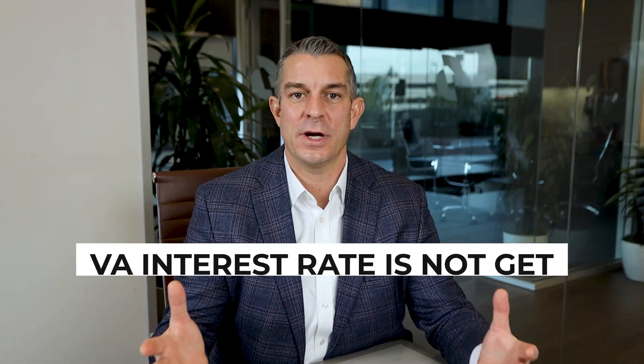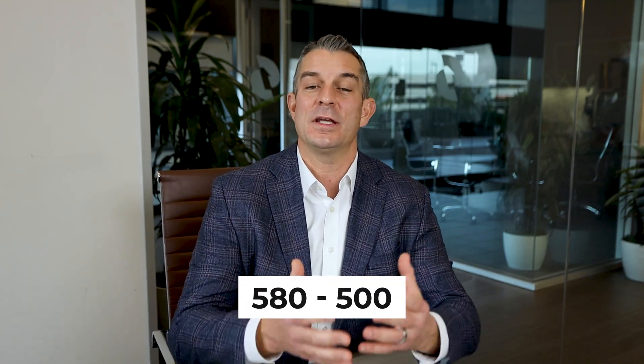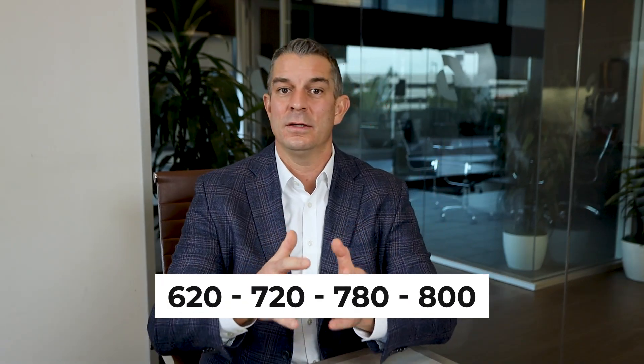For VA, the interest rate is not going to be impacted by credit score. Depending upon the lender, VA will go down to 580, in some cases 500. Now there's a caveat to that — if you're at 580 or below, you might have an adjustment to the interest rate, but otherwise you shouldn't. At 620, 720, 780, 800 — all the same interest rate.